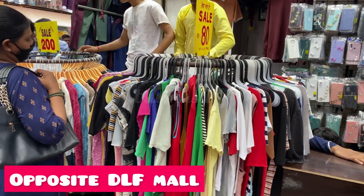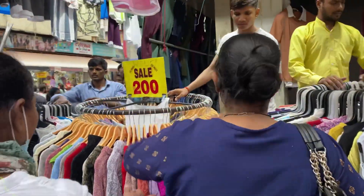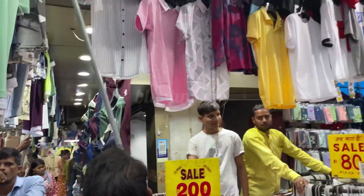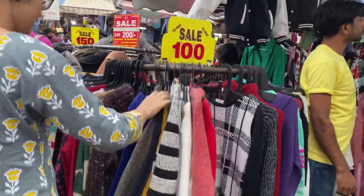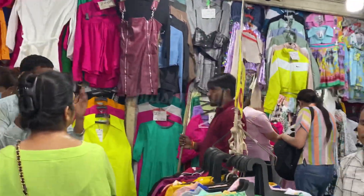Hello friends, welcome back to Blush and Stuff. Today's video is Sarojini Nagar market, opposite DLF mall. When you enter that side you will see many stalls that start from 50 rupees. Yes, you get items from 50 rupees here and we have added a lot of videos about this market.